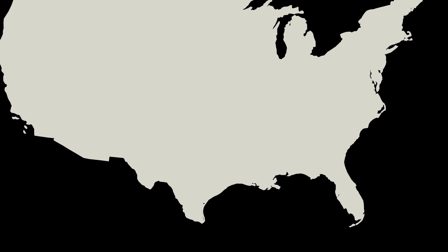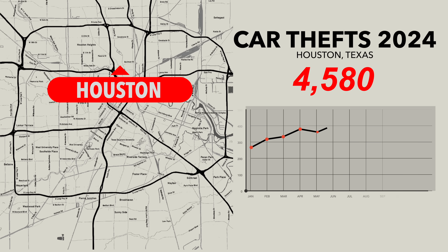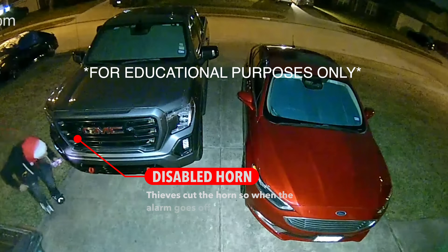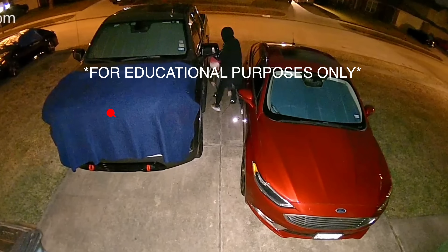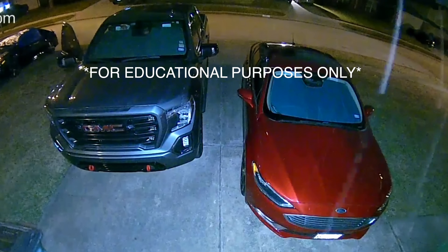Police officers found a key reprogramming kit on two people while arresting them for allegedly stealing a vehicle. This issue is very prevalent in the metropolitan area of Houston, Texas, where every day GMC Sierras, Yukon Denalis, Silverados, Escalades, and even Corvettes are commandeered by thieves using key programmers and intimate knowledge of the vehicle's construction — quickly thwarting the locks, cutting the wires to the horn, and using blank keys to take a $90,000 truck that will probably never be seen again in one piece.